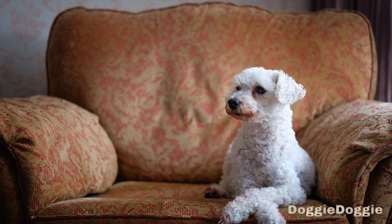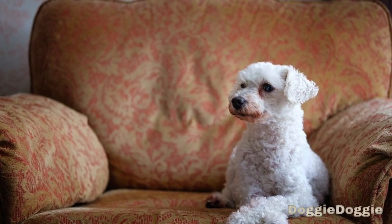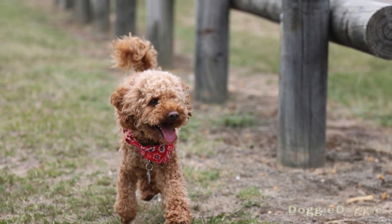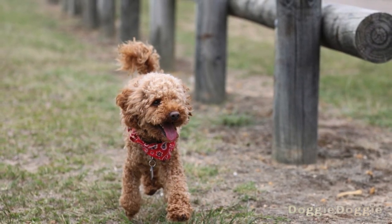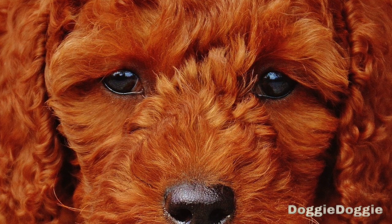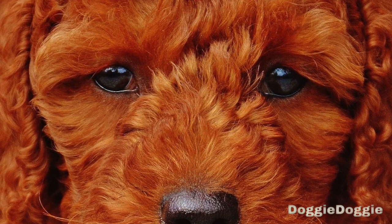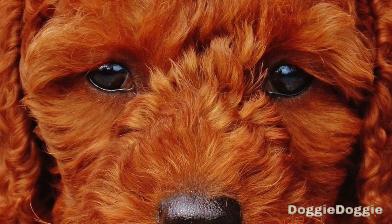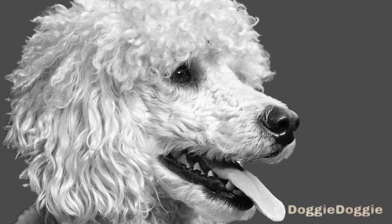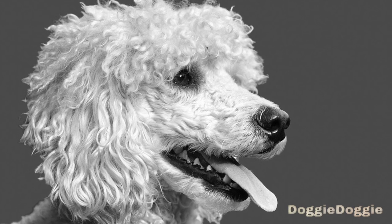Step 3: Begin with the sit command. The sit command is one of the easiest and most useful obedience commands to teach your poodle. To begin, stand in front of your poodle and hold a treat in front of their nose. Slowly move the treat up and over their head while saying "sit" in a firm, clear tone. As they follow the treat with their nose, their hind end should naturally lower into a sitting position. As soon as they are seated, give them the treat and praise them with a happy tone. Repeat this process several times, gradually decreasing the use of the treat as your poodle becomes more reliable at sitting on command.